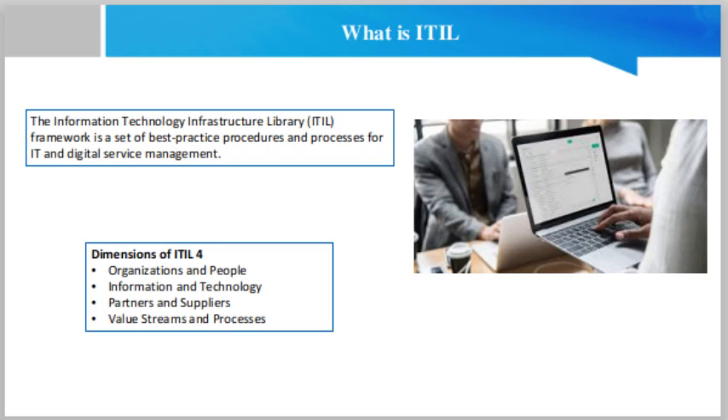ITIL 4 consists of 34 different practices focusing on refining technical management, service management and general management. Organizations gain processes and functions for all areas of service delivery, including risk management, workforce development and asset development. The four dimensions of ITIL 4.